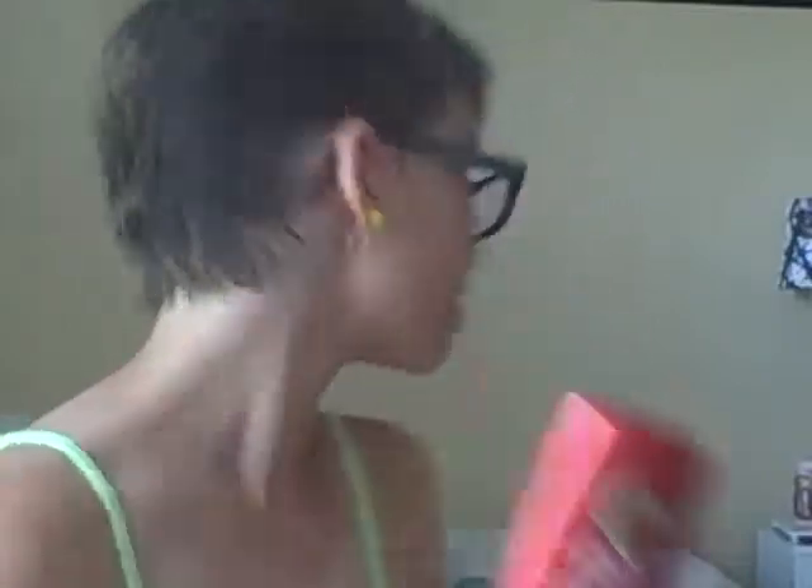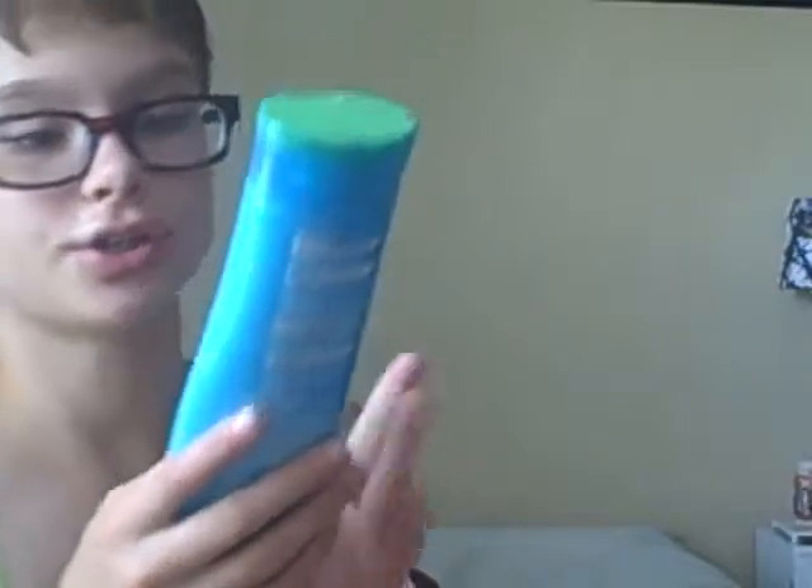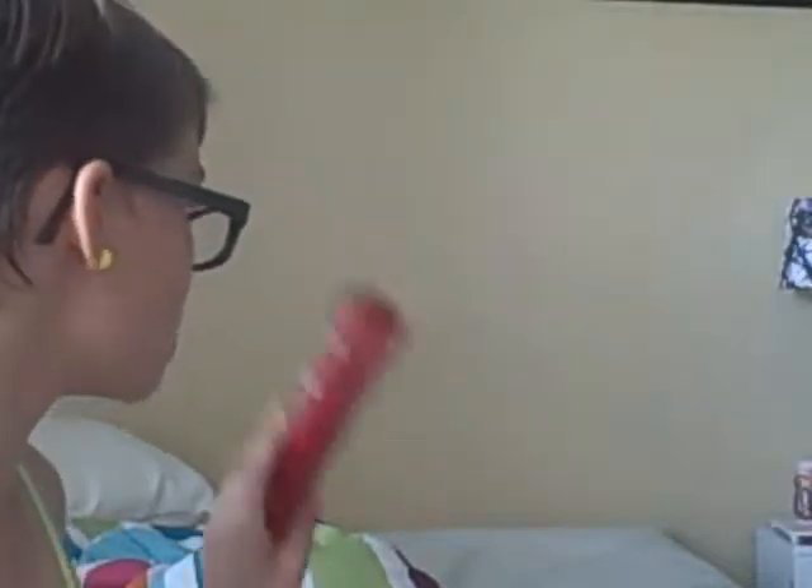I got Herbal Essences conditioning — the long term relationship one. Obviously I have short hair, but everyone said it was a good conditioner so I got it. I also got the Hello Hydration moisturizing shampoo. I didn't have any conditioner so I grabbed the long term relationship one.